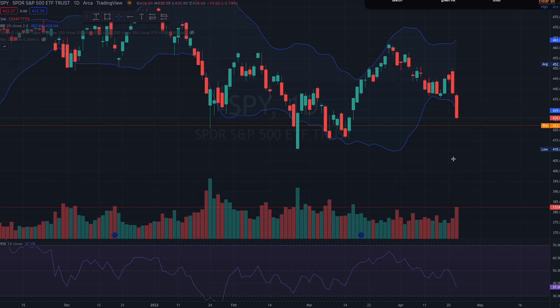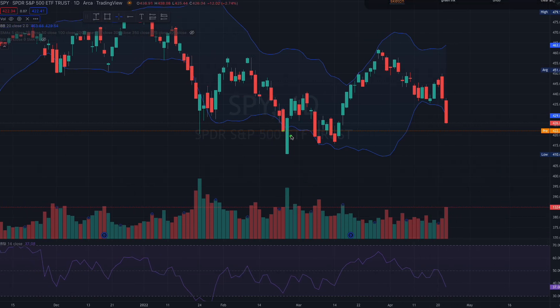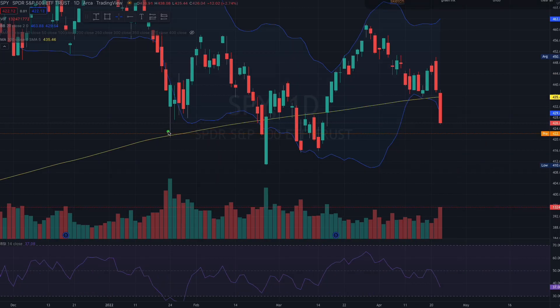Let's take a quick look at RSI. Back then we were under 30. Right now we are closing in at 37. At this RSI level we could be oversold. Also take a look at VIX on a 30-minute chart — the VIX is just extremely overheated right now. There's one more thing I want to show just for members.